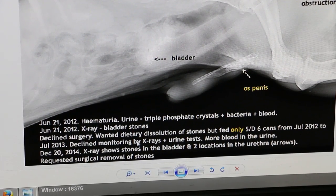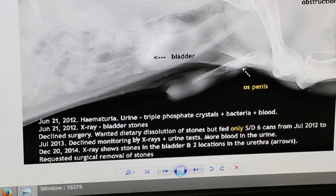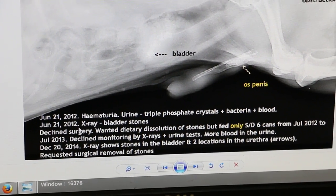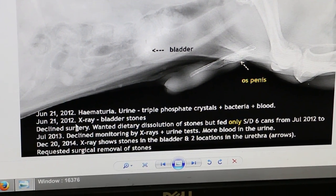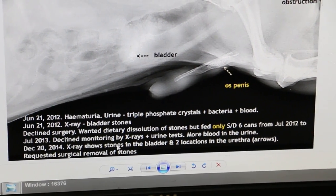They didn't monitor the urine or take X-rays, so the stones were present since 2012. The operation was done in 2014. So now the dog should be okay already.